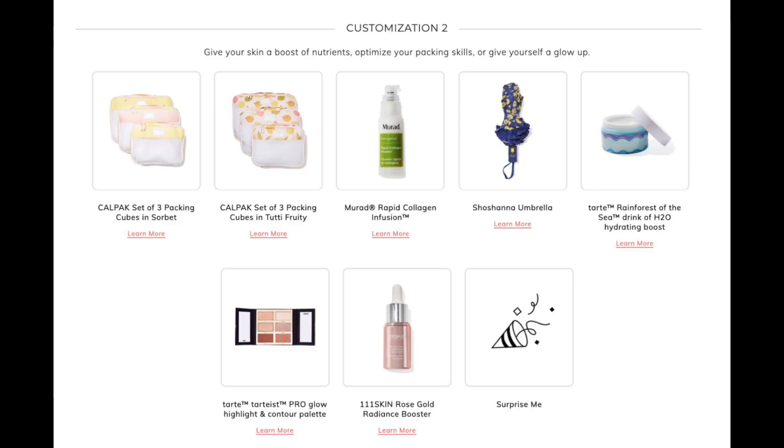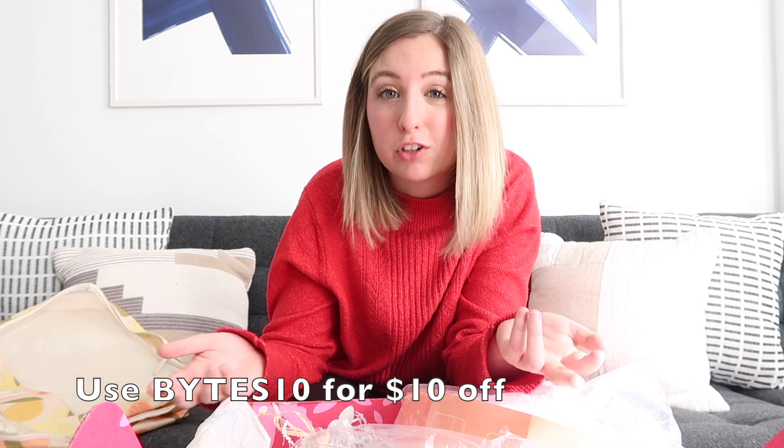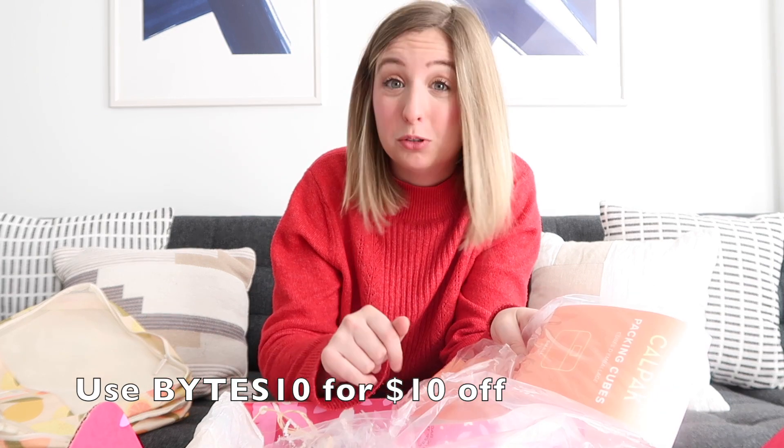There are a couple of different items we could have gotten instead of these packing cubes. FabFitFun sent this to me, so I didn't choose the specific item, but you would in your subscription. If you want to try it out, BITES10 is the promo code — it gets you $10 off your first box.